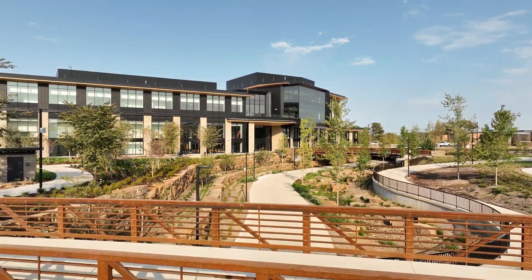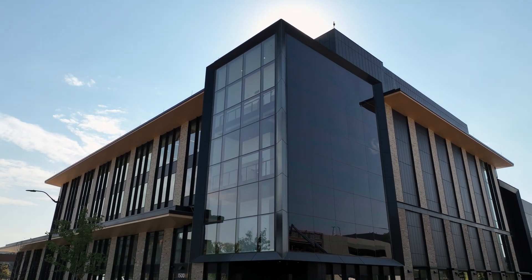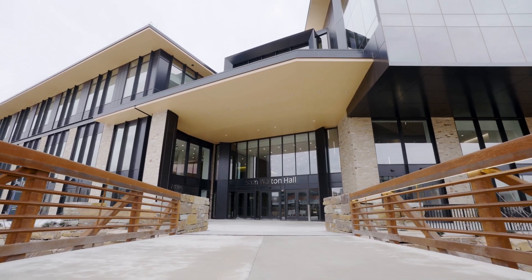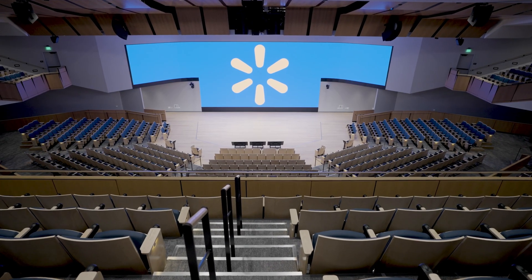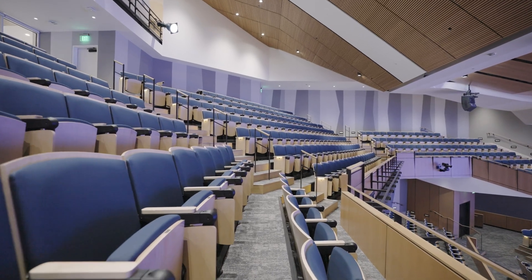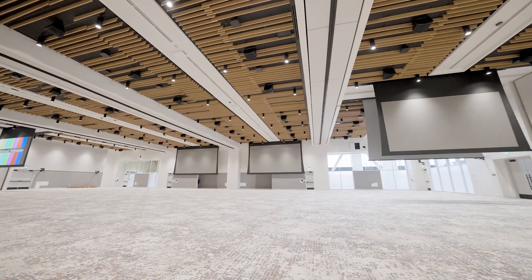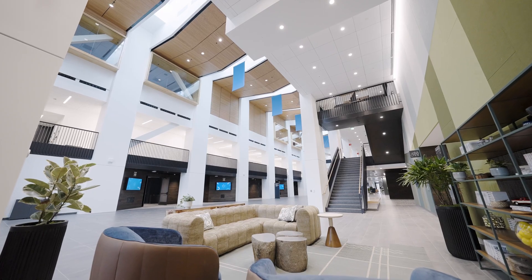Walmart is in the process of completing a 350-acre campus in Bentonville, Arkansas. At the center of the campus is Sam Walton Hall, a 200,000-square-foot auditorium, conference, and training center. Inside Sam Walton Hall is a 1,550-seat auditorium, 2,200 square feet of flexible conference room space, 60,000 square feet of learning and collaboration spaces, and a radio and TV studio.